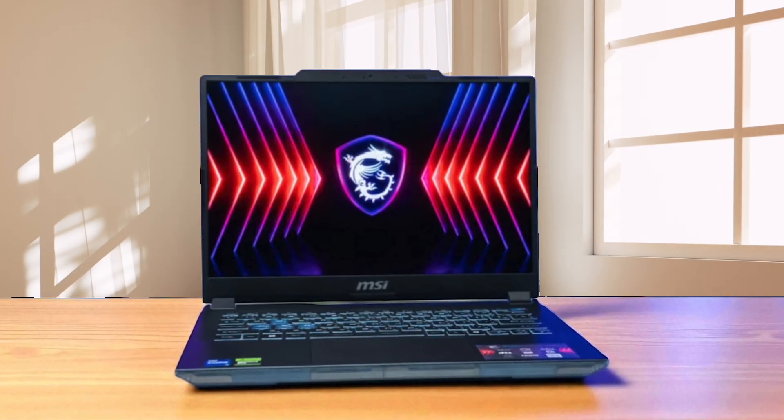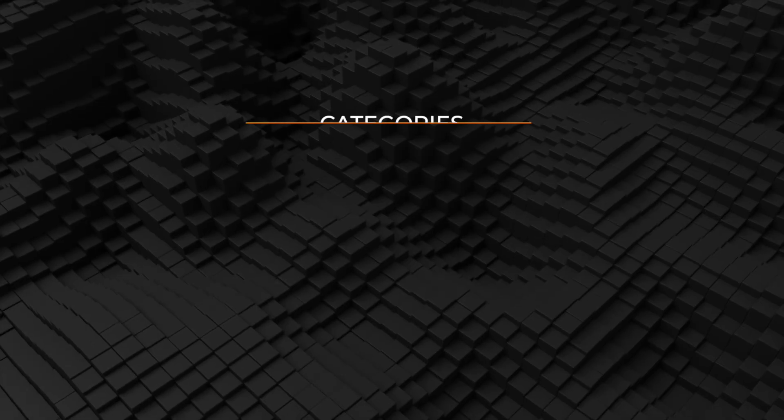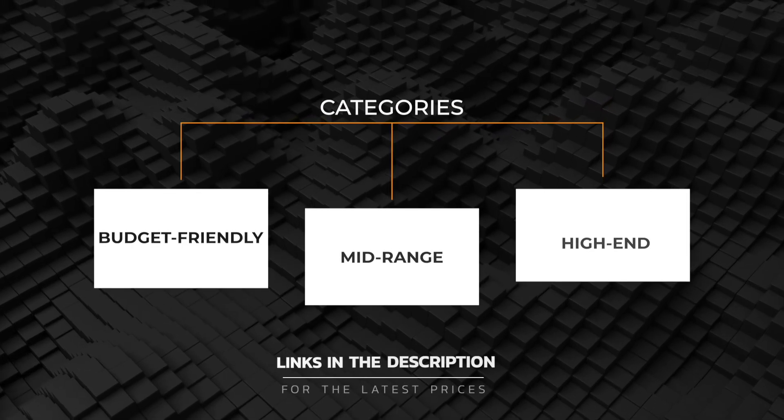In this video, I'm going to show you the best laptop for architects you can get at every price range. No matter your budget, I will help you find the best pick for your needs. Let's go.